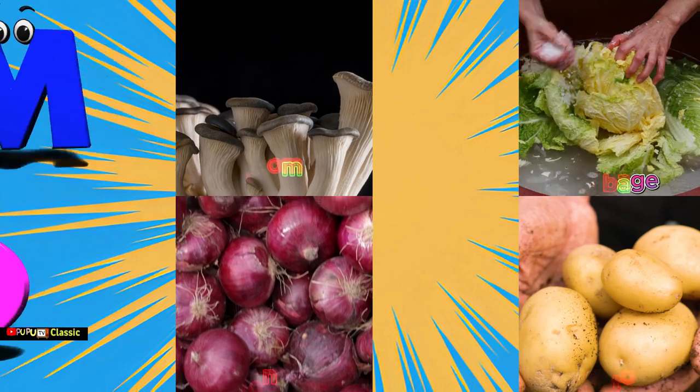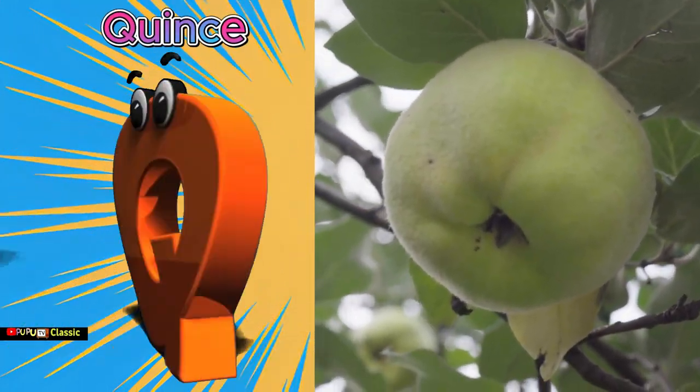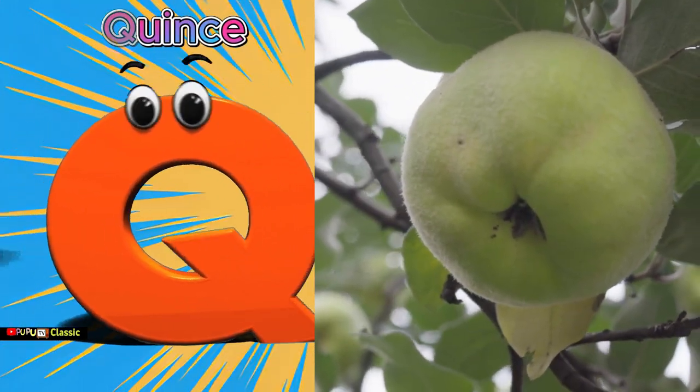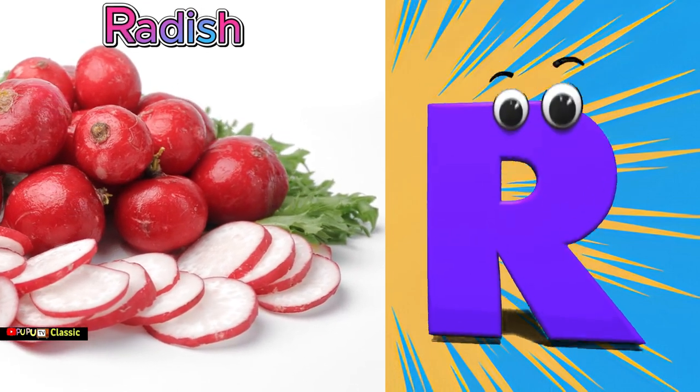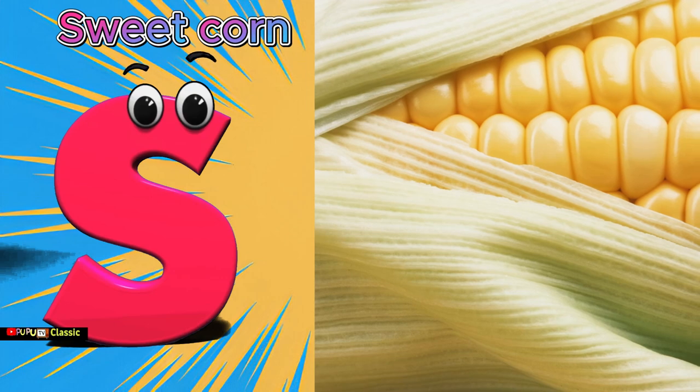Q is for quince, qu qu quince. R is for radish, R R radish. S is for sweet corn, S...